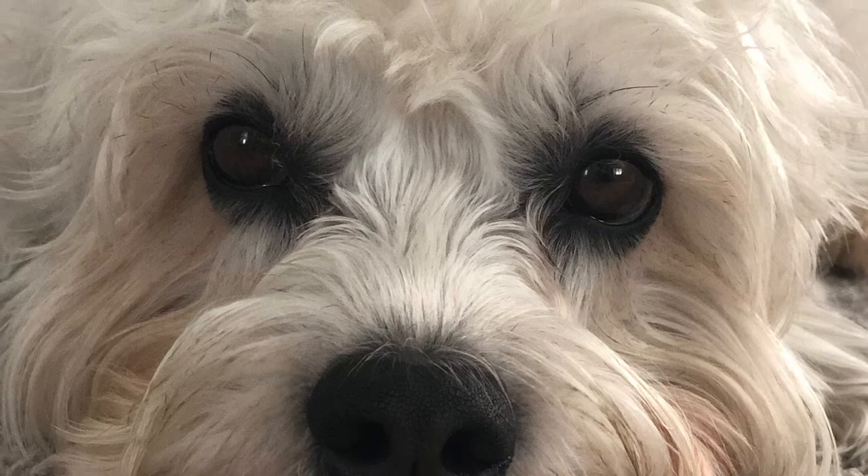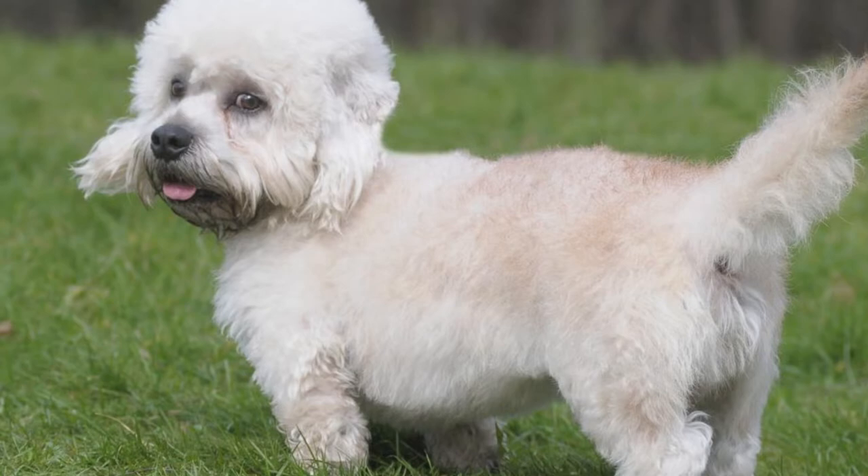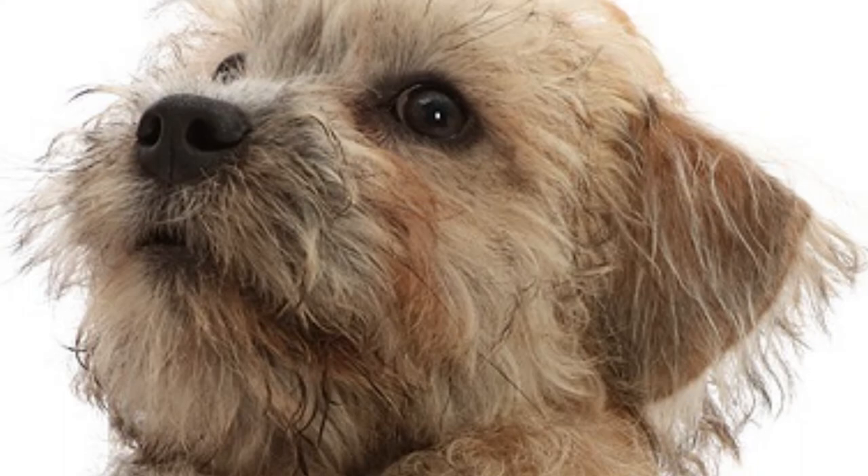Just like many other breeds, the Dandy Dinmont Terrier's coat requires frequent brushing to avoid the formation of knots. Cleaning of ears and teeth, and trimming nails, should be done regularly — at least twice a month.